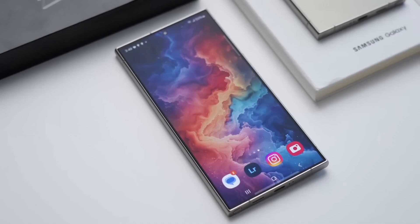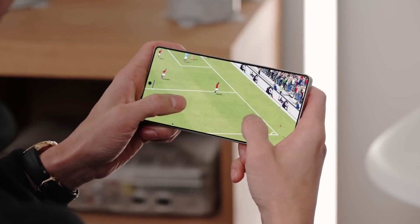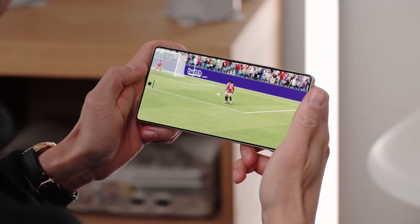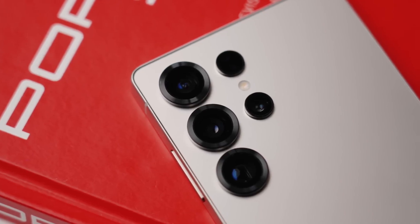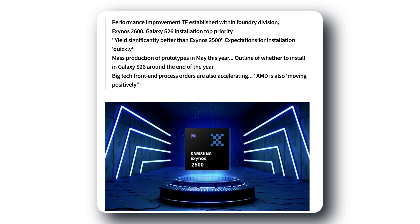But honestly, I'm excited about this. I've been waiting for Exynos to make a proper comeback because Samsung has the potential to do what Apple did with its own silicon. Sure, the 2600 might still be a tiny bit behind Snapdragon in some areas, but overall, this is huge news for Samsung fans.